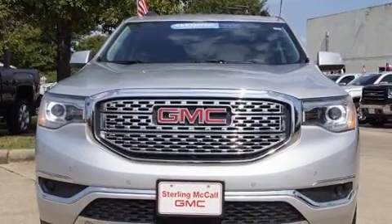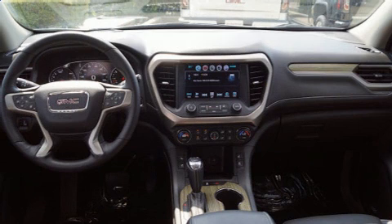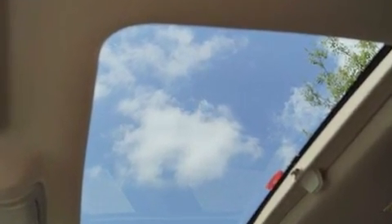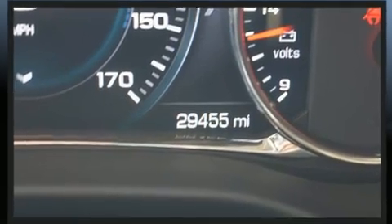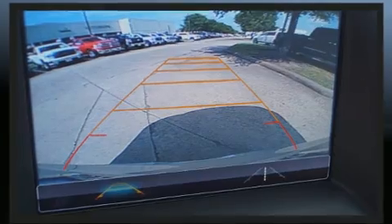Top features include leather upholstery, automatic dimming door mirrors, front fog lights, heated door mirrors, a power rear cargo door, lane departure warning, a trailer hitch, and one-touch window functionality.